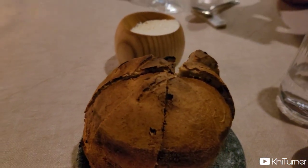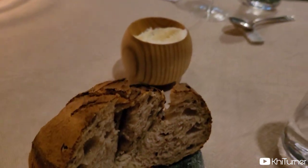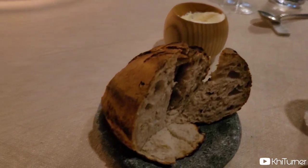They had this sourdough bread that was really hearty and filling, but inside was so soft and buttery. It was so good.